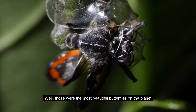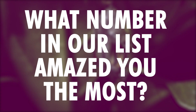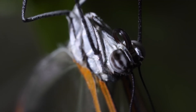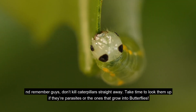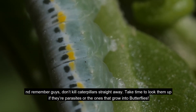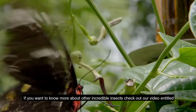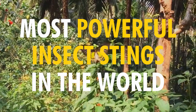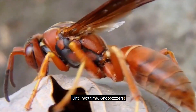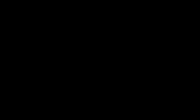Well, those are the most beautiful butterflies on the planet. What number on our list amazed you the most? Let me know down in the comment section below. And remember, don't kill caterpillars straight away — take time to look them up to see if they're parasites or the ones that grow into butterflies. If you want to know more about other incredible insects, check out our video titled Most Powerful Insect Stings in the World. Until next time, schnoozers!